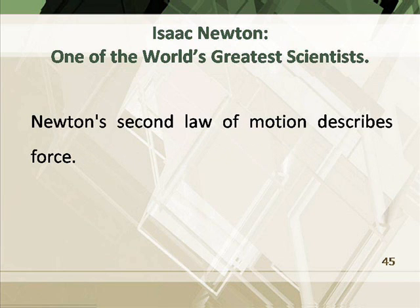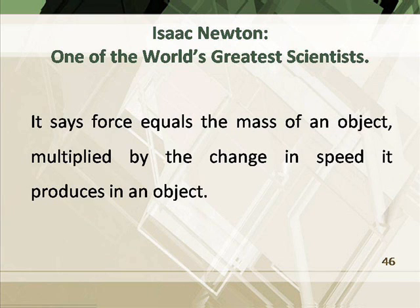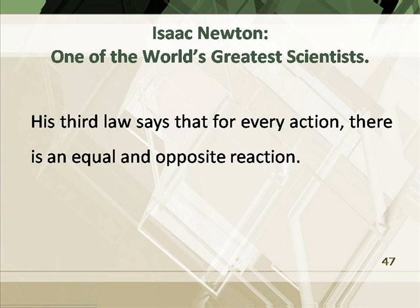Newton's second law of motion describes force. It says force equals the mass of an object multiplied by the change in speed it produces in an object. His third law says that for every action, there is an equal and opposite reaction.